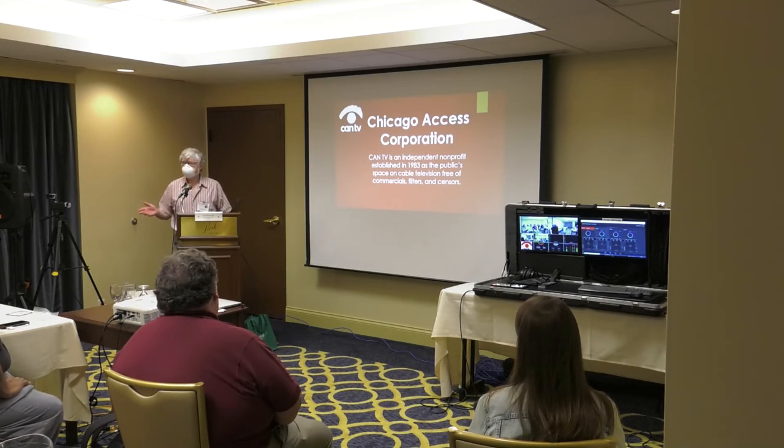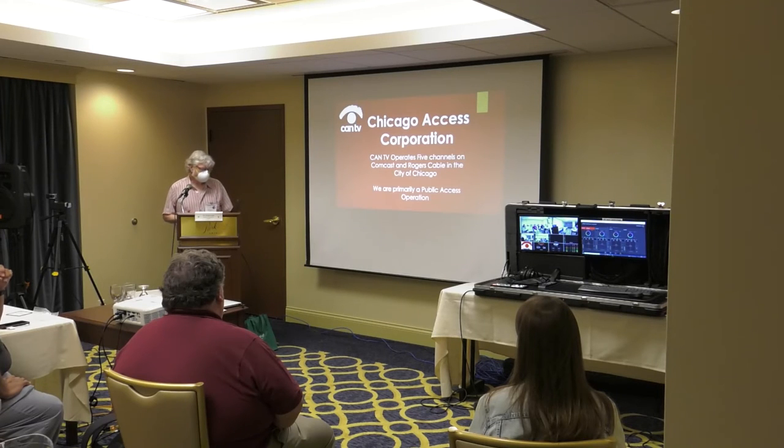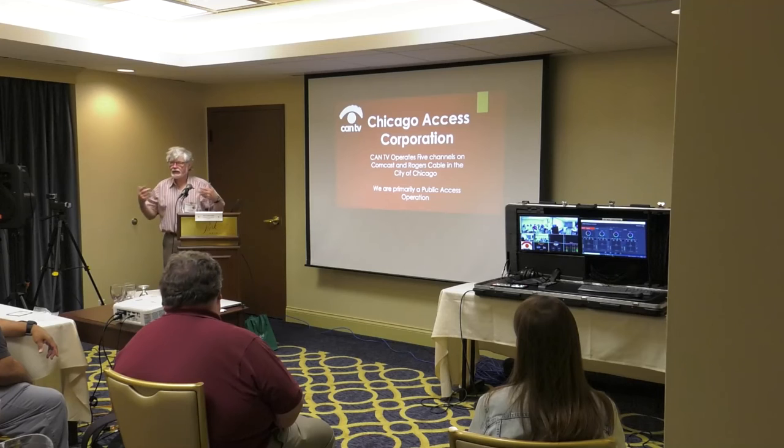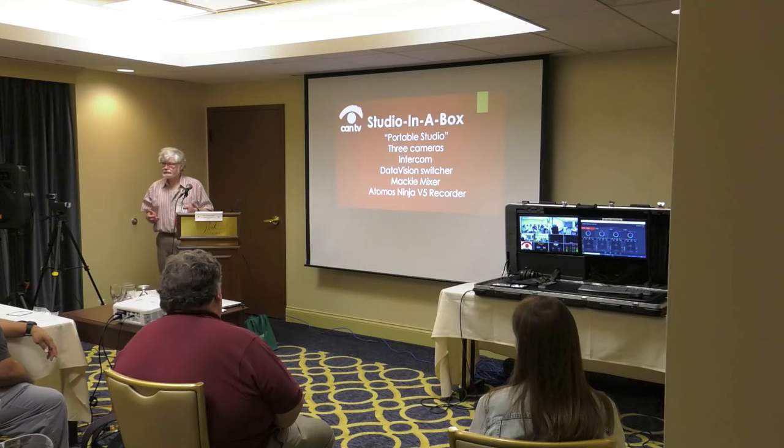I'm from Chicago where the Chicago Access Corporation operates CAN TV. We're a not-for-profit that's been around for a few years now, and we operate five channels on Chicago's cable access. We do city council meetings, police board meetings, and things like that — but we're primarily a public access station. Our focus is centered around equipment that people can check out or use. One of the pieces of equipment we have is called a Studio in a Box — something we've had for a few years — which we let people check out as a three-camera remote studio.